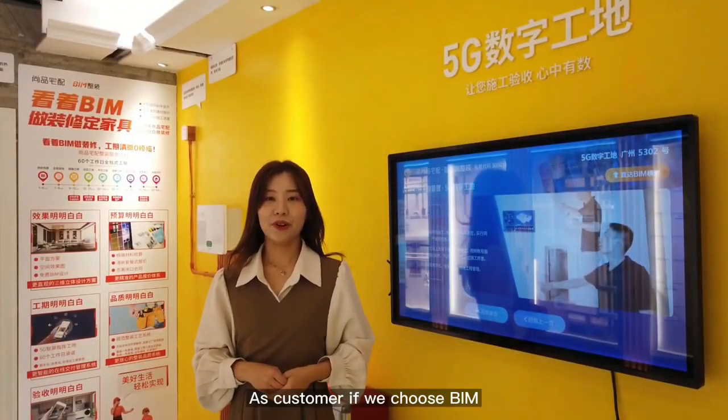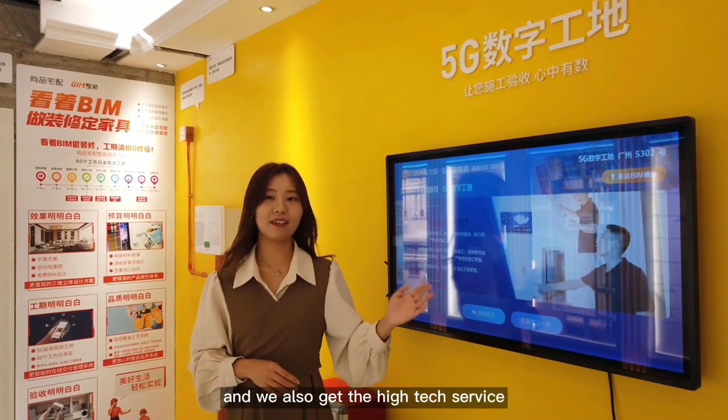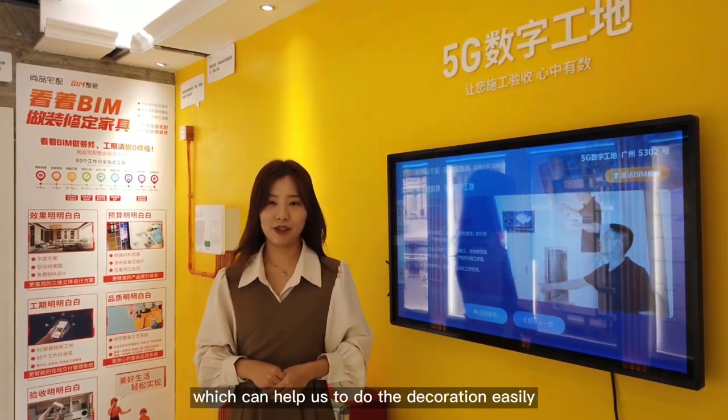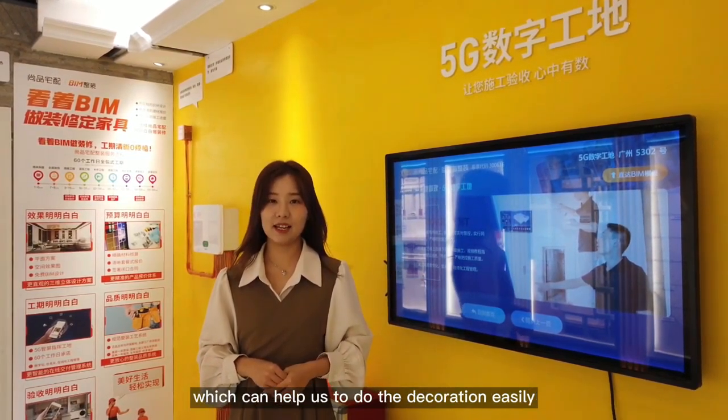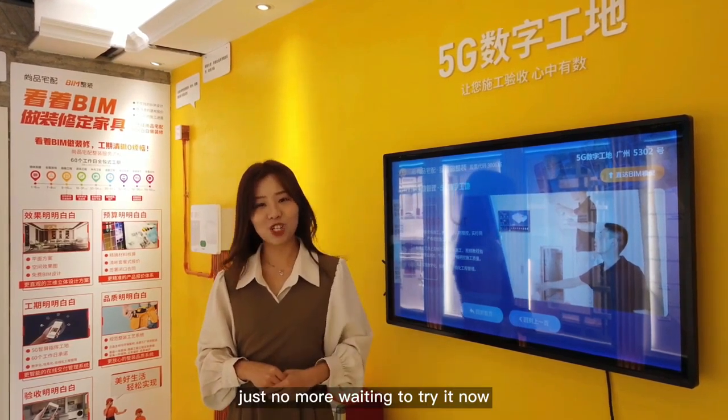As customers, if we choose Beam, we get the 5G screen and also the high-tech service which helps us do the decoration easily and efficiently. Beam is so great — just can't wait to try it now!